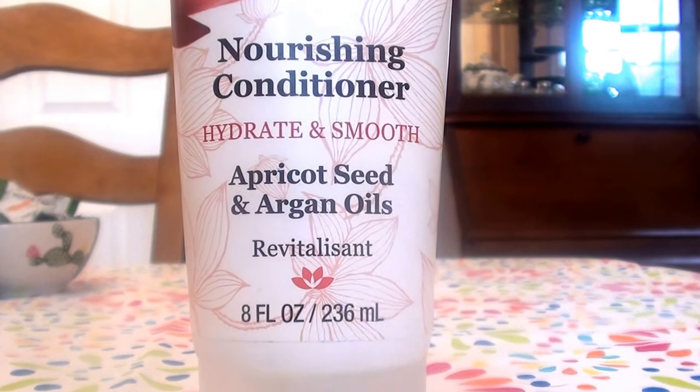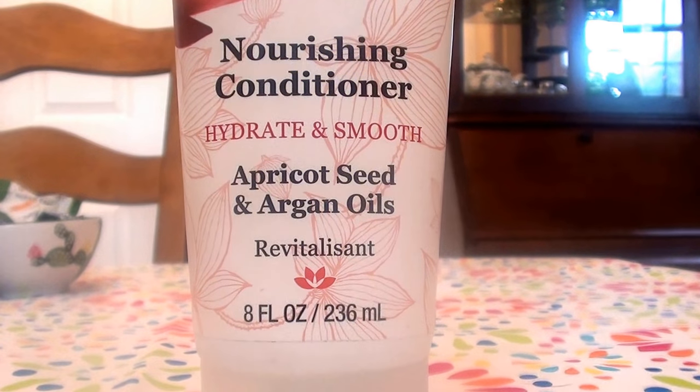Hello everybody out here on YouTube. It is I here, Real Beautiful Beauty, going to be doing a product review. We're going to be talking about hair conditioning today.